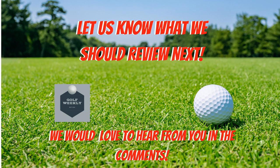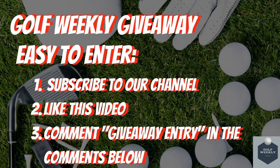We would love to hear your feedback on what golf apps you love and why — leave your feedback in the comments below. We also wanted to remind you of our Golf Weekly giveaway where we will be giving away golf balls, golf gloves, and a grand prize of a $100 gift card. Entry is simple: subscribe to this channel, like this video, and comment 'giveaway entry' in the comments below.